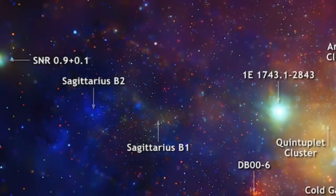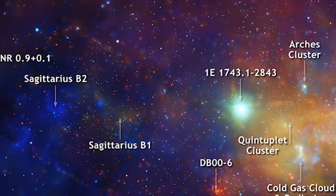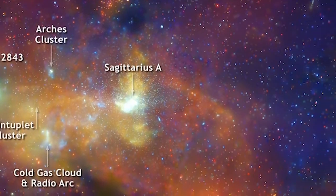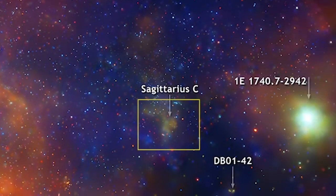Finally, in the X-ray image, Sagittarius B2, B1, and C are regions of colder gas where stars are forming. These regions are normally difficult to detect in X-rays,